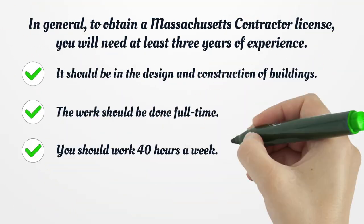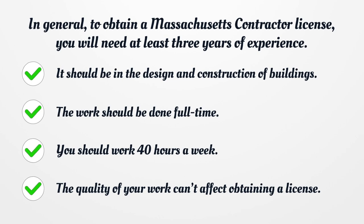In general, to obtain a Massachusetts Contractor License, you will need at least three years of experience. It should be in the design and construction of buildings. The work should be done full-time — you should work 40 hours a week. The quality of your work can affect obtaining a license.